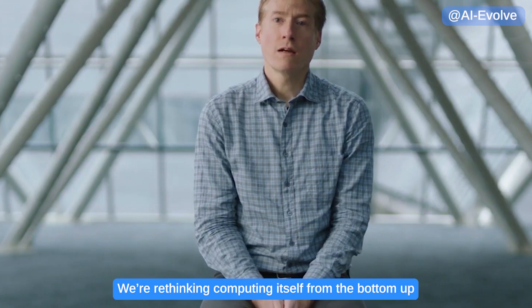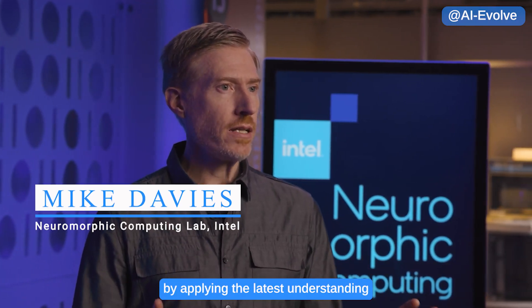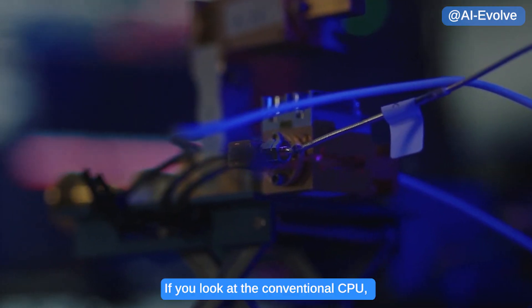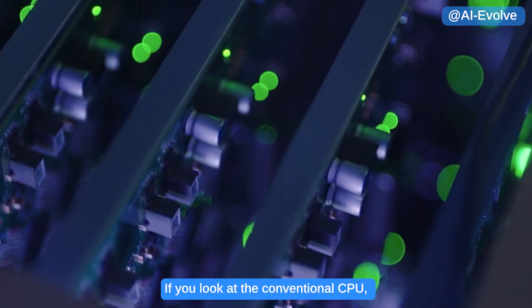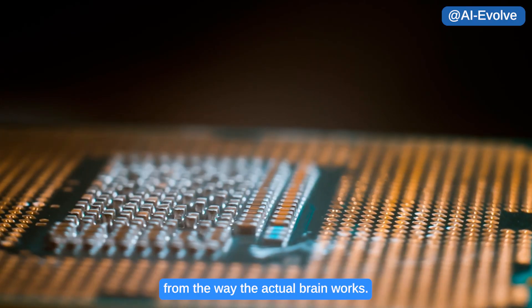We're rethinking computing itself from the bottom up by applying the latest understanding from neuroscience to computer architecture. If you look at the conventional CPU, it operates in a dramatically different way from the way the actual brain works.